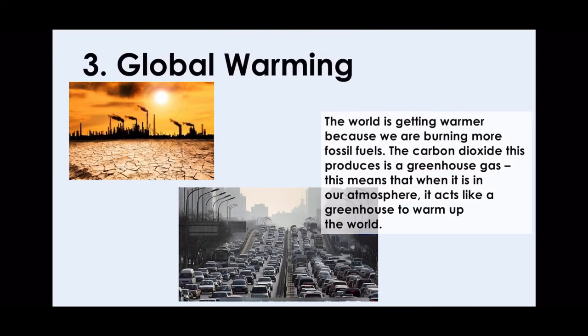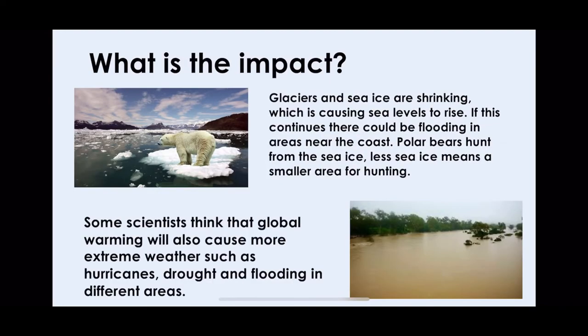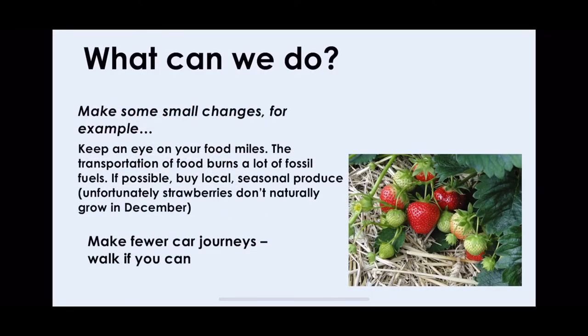Number three is global warming. This is the world getting warmer because of the amount of carbon dioxide that humans are producing, making the world a hotter place. Glaciers and sea ice are shrinking, causing sea levels to rise with catastrophic consequences. Some scientists think global warming will also cause more extreme weather like hurricanes, drought and flooding.